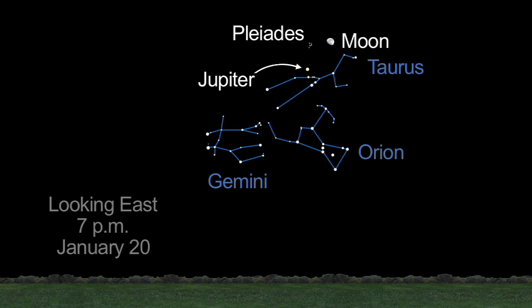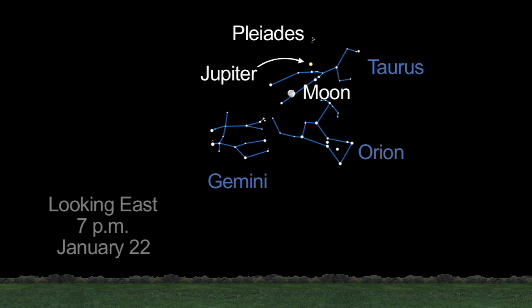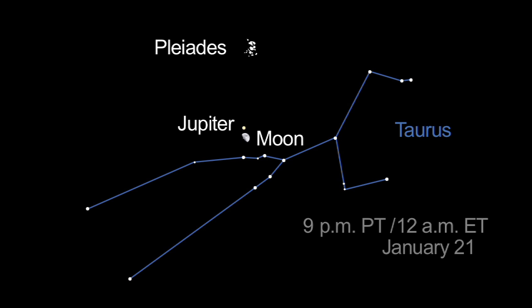Then, between January 20th and 23rd, you'll see the Moon pass from Jupiter's right to its left. They are less than one degree apart on the evening of the 21st. Look at 8 p.m. Pacific or 11 p.m. Eastern to see this close pairing.